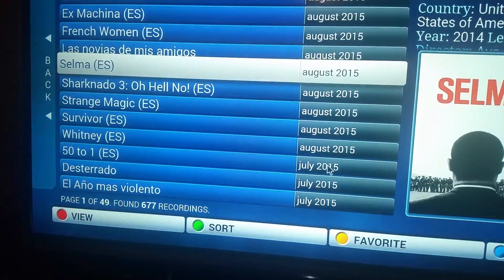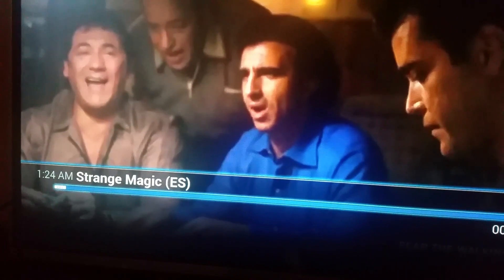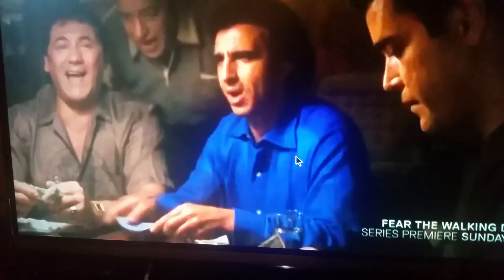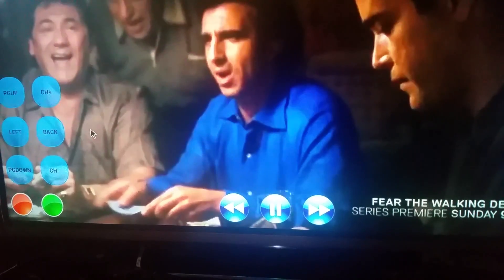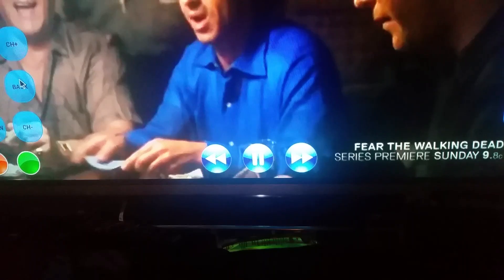We'll back out here. We might be stuck on the previous channel — we didn't stop it correctly — but you get the gist of it. Let me see if I can't stop this one.